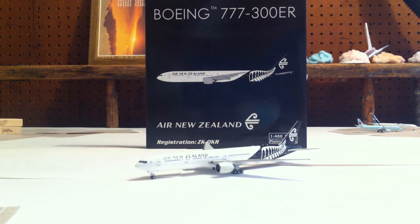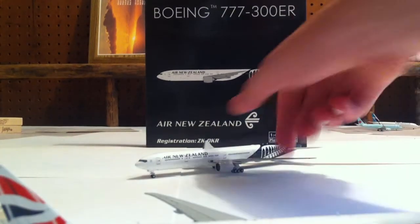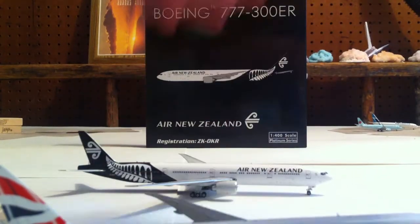All my 777s, except for the British Airways, are Phoenix. Just to show you a comparison of the Phoenix and Gemma Jets models.